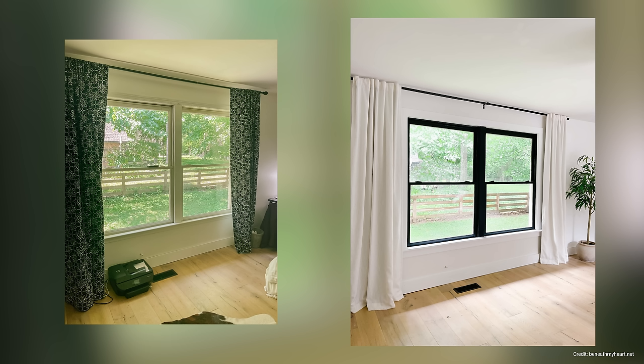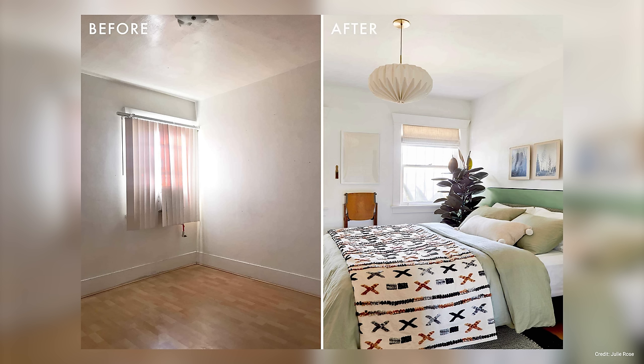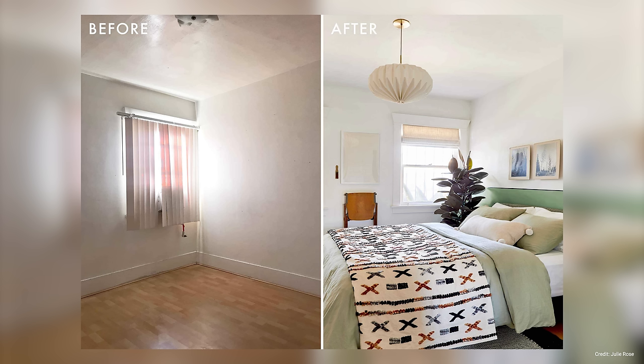A simple wall and trim paint and replacing the curtains completely changes a room. You can make an even bigger impact by combining several different small upgrades, as you can see in this bedroom: a fresh coat of paint, swapping out the dated light fixtures, and replacing the vertical blinds with roman blinds.